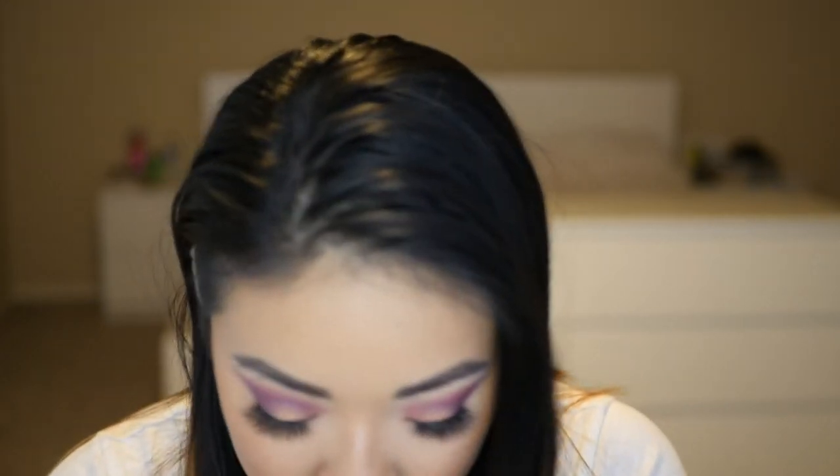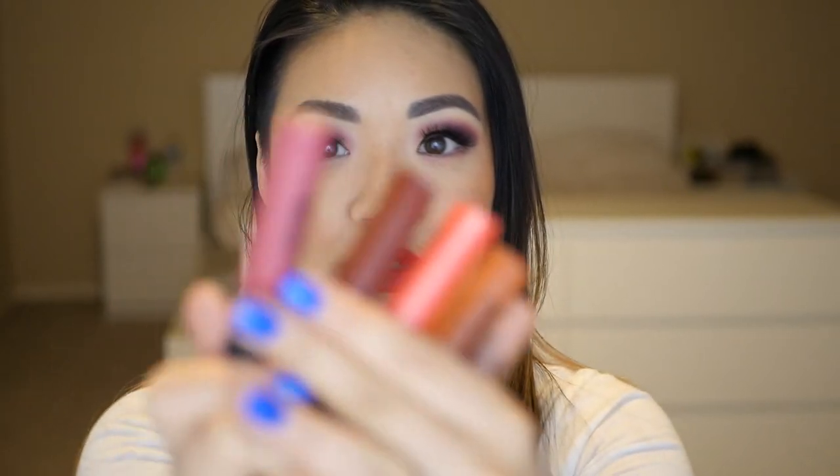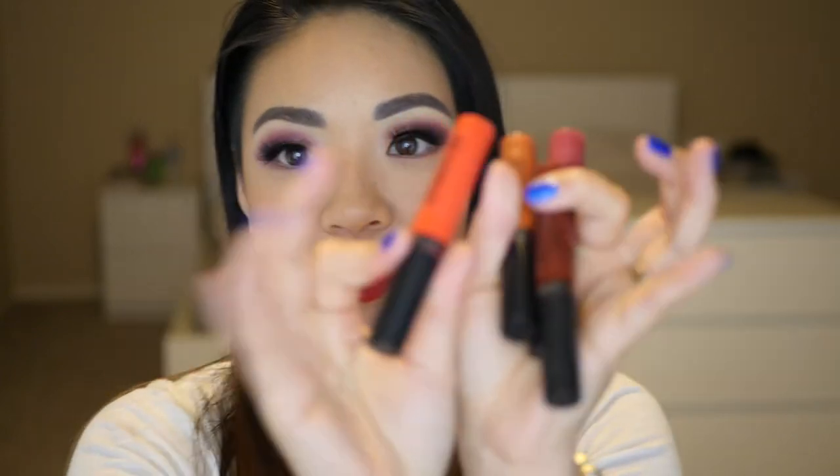I'm going to pull up these Ofra liquid lipsticks. These are the old packaging — this is the old style, how they used to package them, really cheap looking in these little flimsy plastic bottles. I have the shades Santa Ana, Havana Nights, Ultimate Red, Miami Fever, and Bel Air. I actually repurchased Bel Air, so I'm going to get rid of the old one — this is my new Bel Air. Ultimate Red is beautiful, but these are so dry now, so I'm just going to go ahead and get rid of them. They're the old packaging, I've had them for a while now. It's time to go.